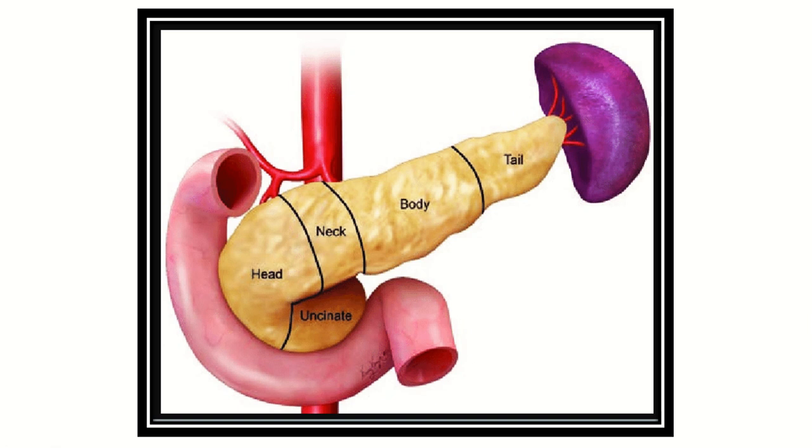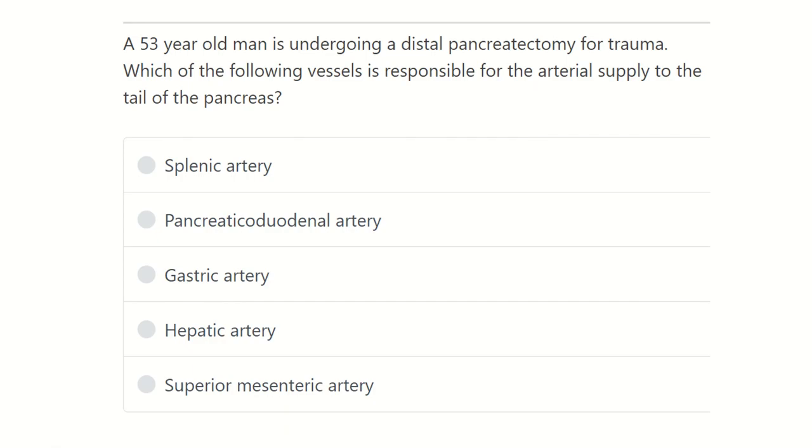Welcome to another question and association for MRCS exam. The question: a 53-year-old man is undergoing a distal pancreatectomy for trauma. Which of the following vessels is responsible for the arterial supply of the tail of the pancreas? This is a direct question about which artery is responsible for the supply of the tail of the pancreas.